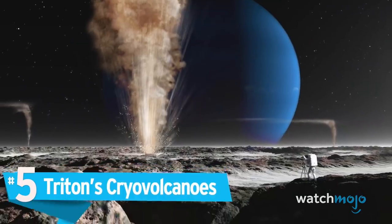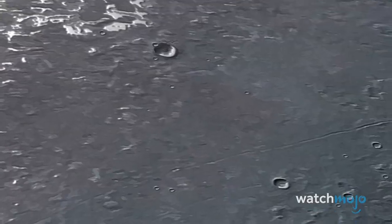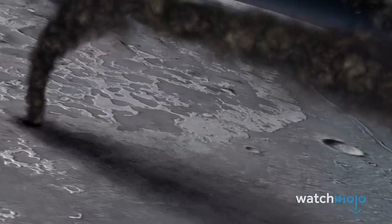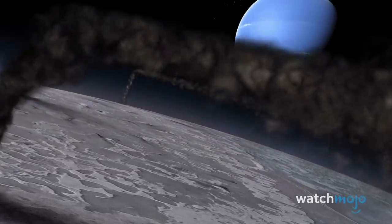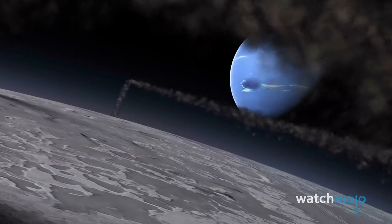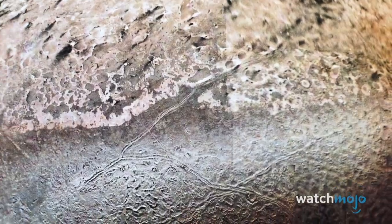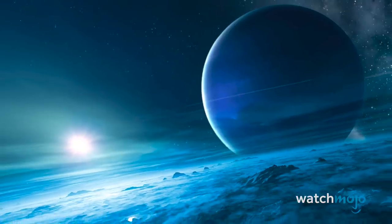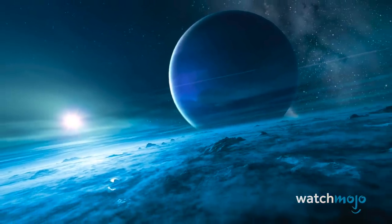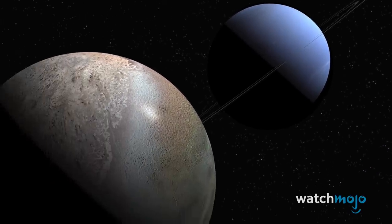Number 5: Triton's Cryovolcanoes. Triton, Neptune's largest moon, is a world of ice — but like Io, it's also geologically active. The satellite's south polar cap is an intricate landscape of troughs, ridges, and streaks created by cryovolcanoes that shoot plumes of nitrogen gas and ice miles into the air. The eruptions of these ice volcanoes spread dark smears of dust across the surface and can continue for more than a year. The moon's strange volcanism might also be responsible for its famed cantaloupe terrain, an area of melon-like dimpled regions in the moon's western hemisphere.